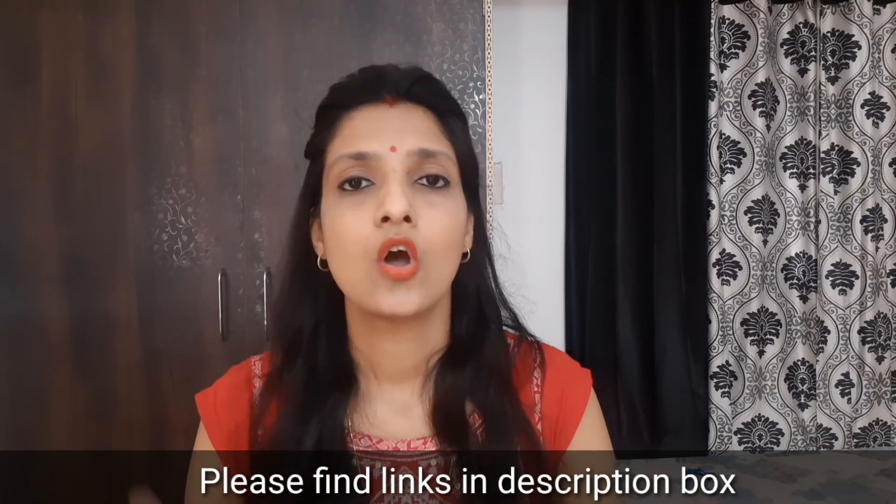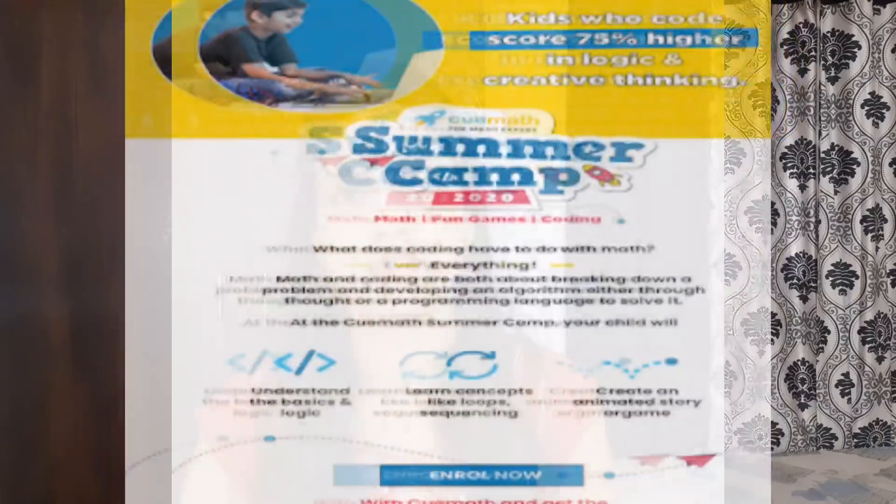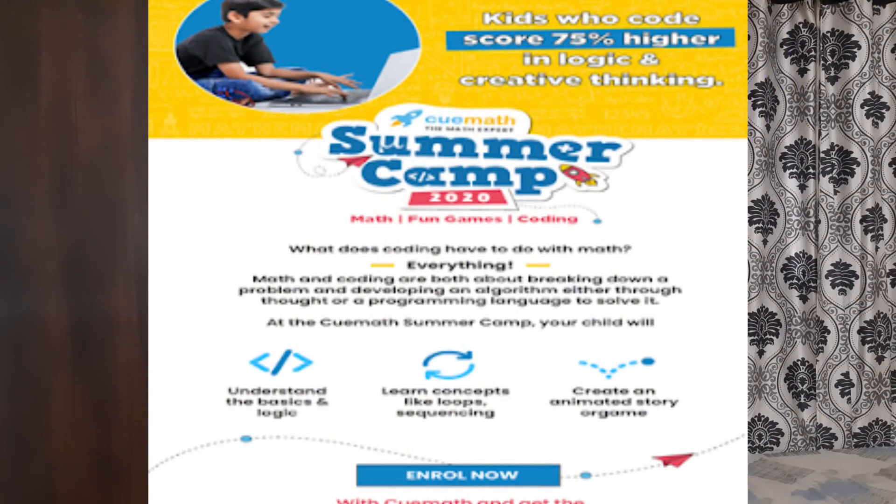QMath is an online platform for learning math. If you want your child to learn math or to utilize this lockdown time, you can go to QMath. They are giving free demo classes so you can check them out. Because of lockdown, they also have many free worksheets you can download and engage your child in solving. Those who are enrolled in QMath also get free summer camps, where kids can learn math, coding, and fun games. You will find all the details and links in the description.